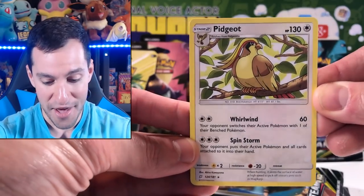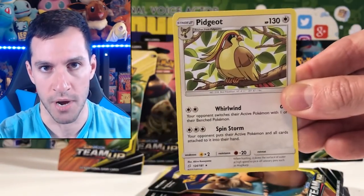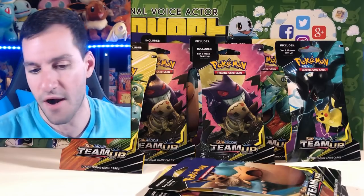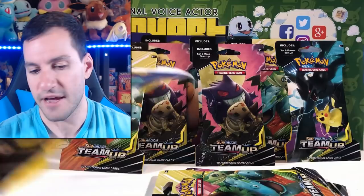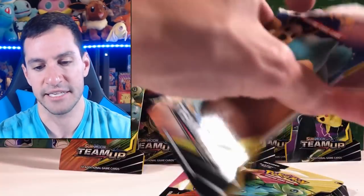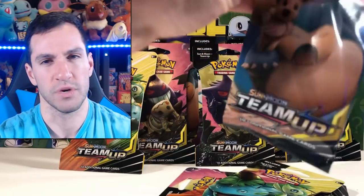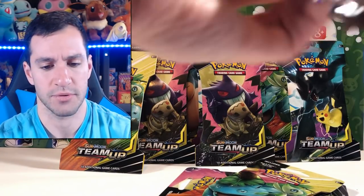Nidoran Female, sorry. Marill, Ferroseed, Bulbasaur. The reverse is a Pidgeot — I don't care that this is non-holographic, Pidgeot is awesome! No one can say otherwise. That's a really cool look, strutting its stuff. Good job Pidgeot, you are awesome in Lean Heart's book. As far as favorite pack arts, it's got to be the Venusaur and Celebi — the green on Pokémon cards just really takes the cake.